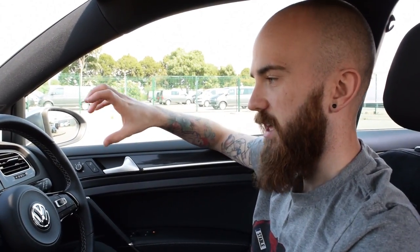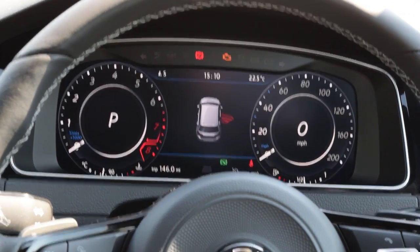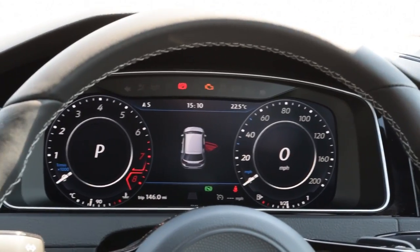Active Info Display replaces the normal dials that you get in a regular car. They're quite similar to Audi's Virtual Cockpit - the basic idea is that instead of having normal dials it's replaced with a big screen, and you can scroll through loads of different settings, customizing it to how you want. Whether you want to display your music, the nav, or anything else, you can have it on there behind the steering wheel so it's easier to see when you're driving.